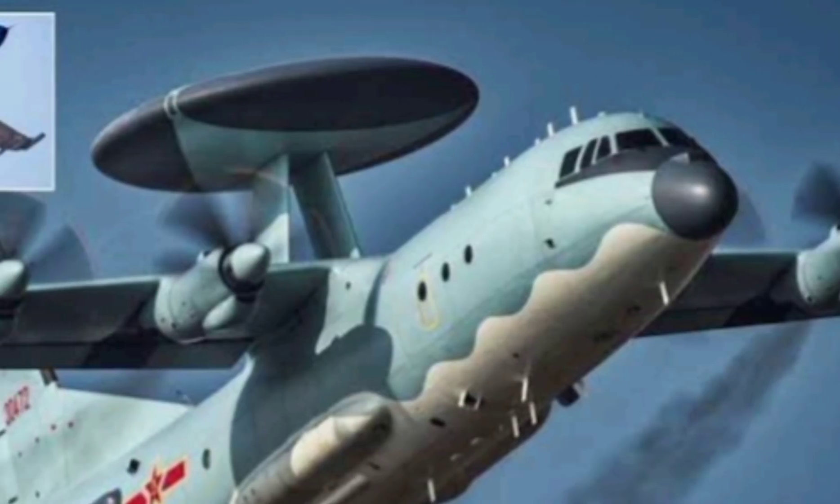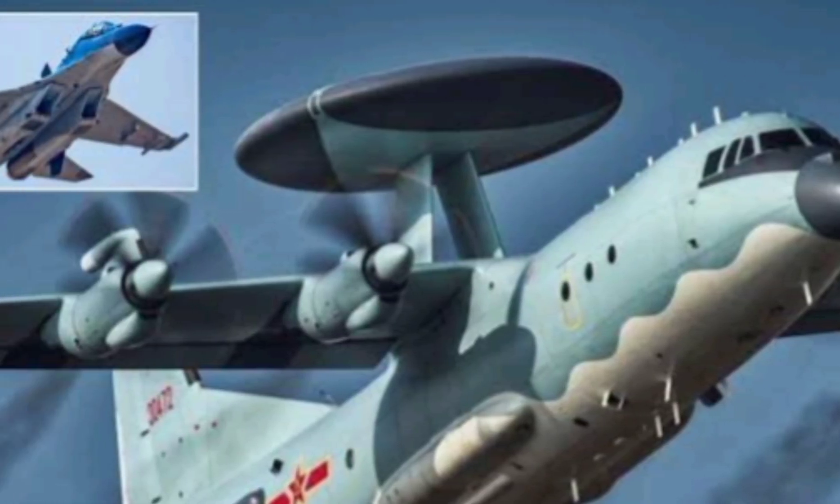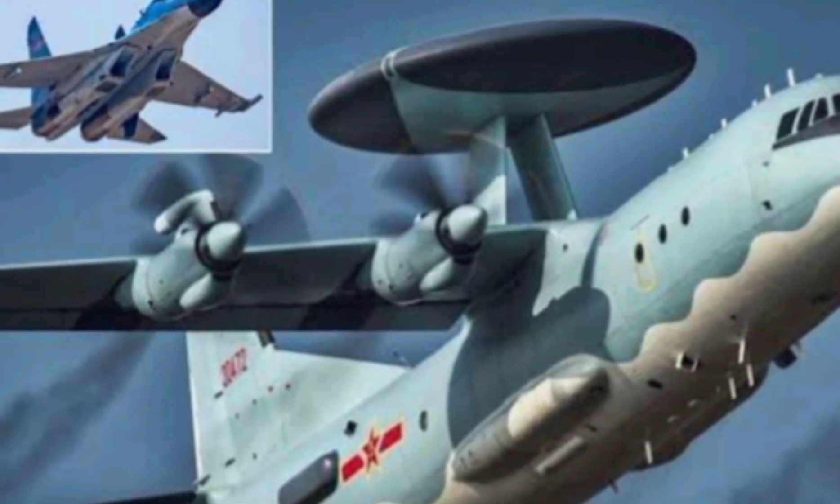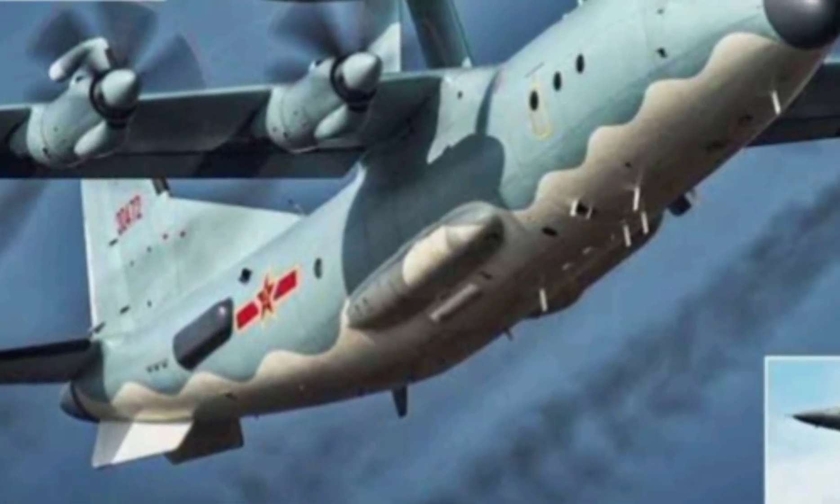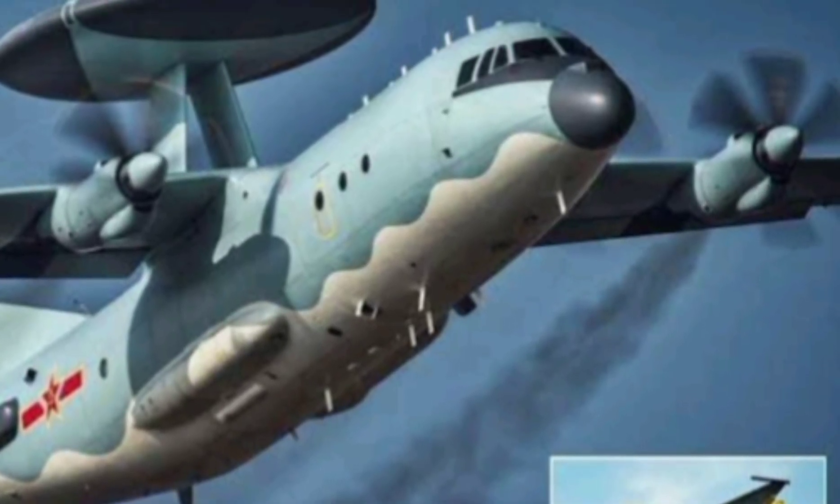In joint operations, the KJ-500 acts as a force multiplier. Combine it with J-20 stealth fighters or YJ-12 anti-ship missiles, and China gains a powerful edge in controlling both airspace and maritime zones, especially in contested regions like the South China Sea and the Taiwan Strait.